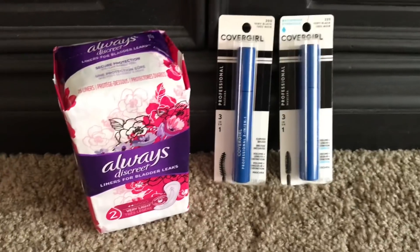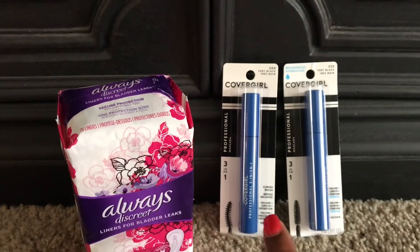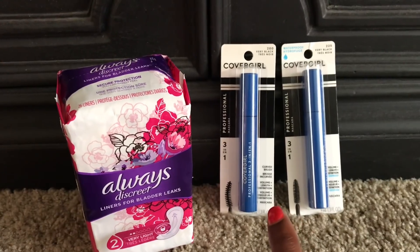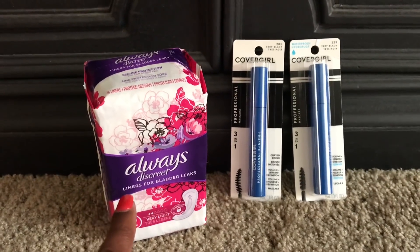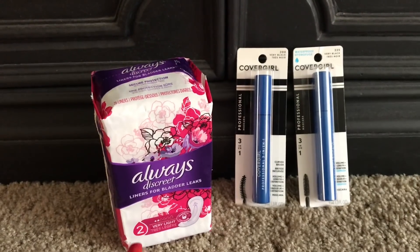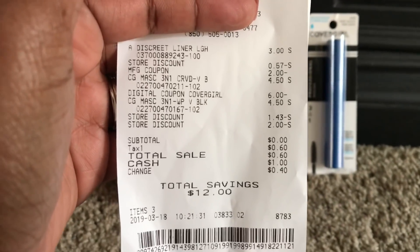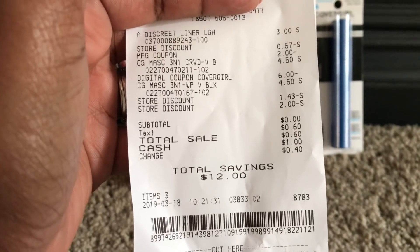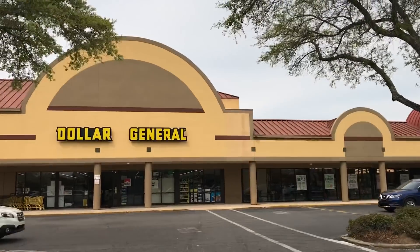For my second transaction: I picked up two CoverGirl mascaras at four fifty each, totaling nine dollars. There's a two-off-of-eight Dollar General store digital, plus a two-off-of-six digital. The Always Discreet is priced at three dollars and I used the two-dollar-off digital — or you can use the two-dollar-off manufacturer coupon. My subtotal came to zero dollars and I paid sixty cents out of pocket for tax only. Total savings: twelve dollars — everything was completely free.